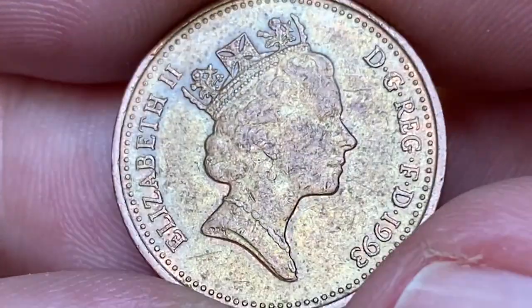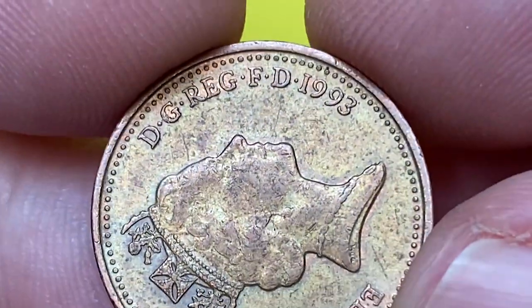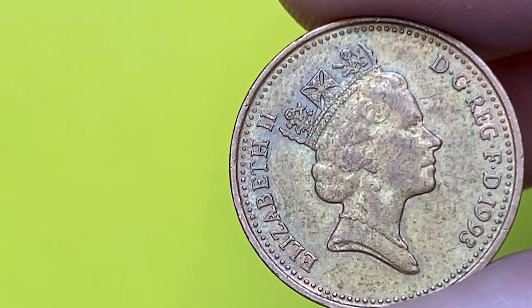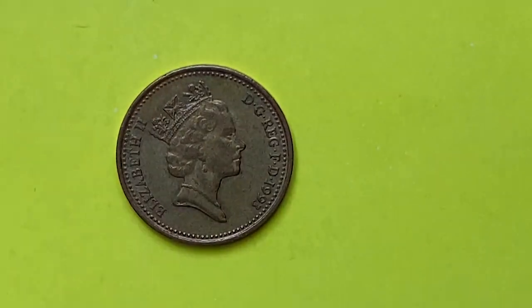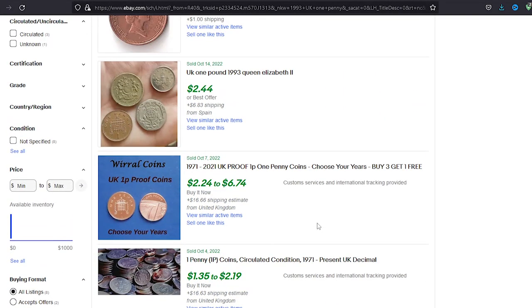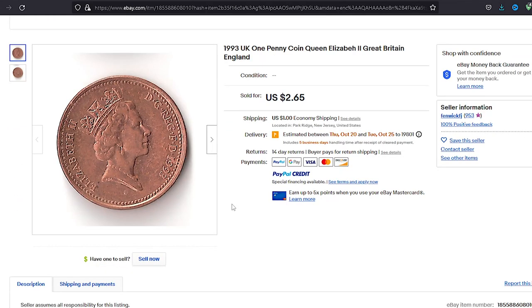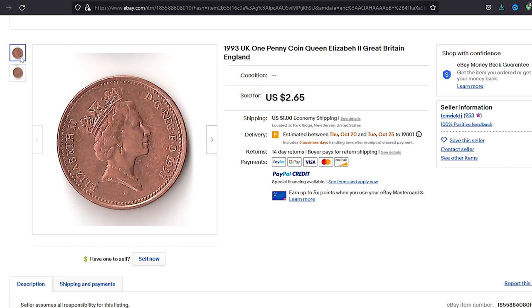At circulated condition like our specimen, one penny is worth about 5 cents. At uncirculated grade, even at superb gem condition, they are pretty affordable as well. At MS69, just one grade lacking for perfect state, they are worth just over $10. Online sales price for ungraded one pennies of that year is $1 to $3. For instance, this 1993 one penny was sold for $2.65 on October 15th on eBay.